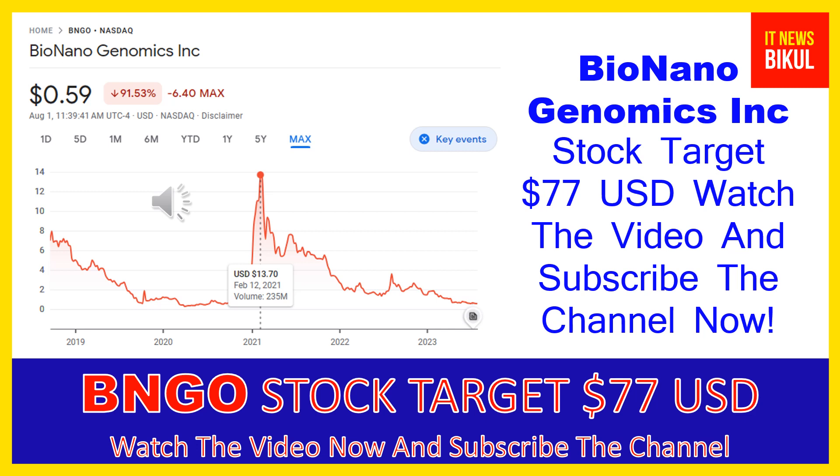Hello friends, today I have taken a very good stock for you that will give you very good returns in coming days. That stock is Bio Nano Genomics Inc — BNGO stock — now trading at 59 cents USD level on August 1st. If you want, you can invest now in BNGO stock and earn good profit in coming days.